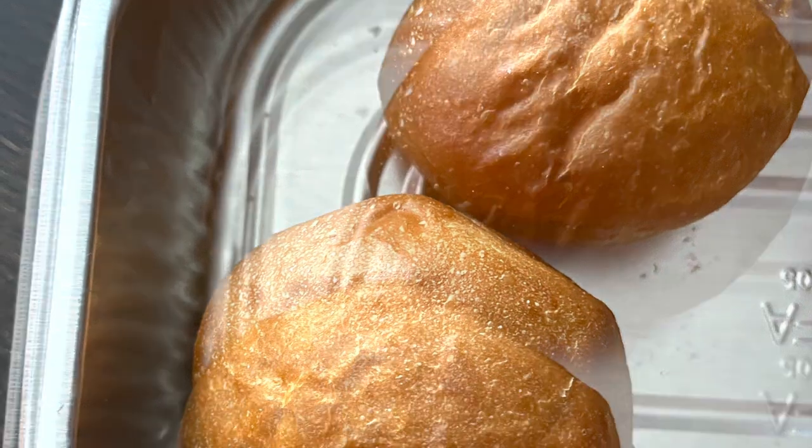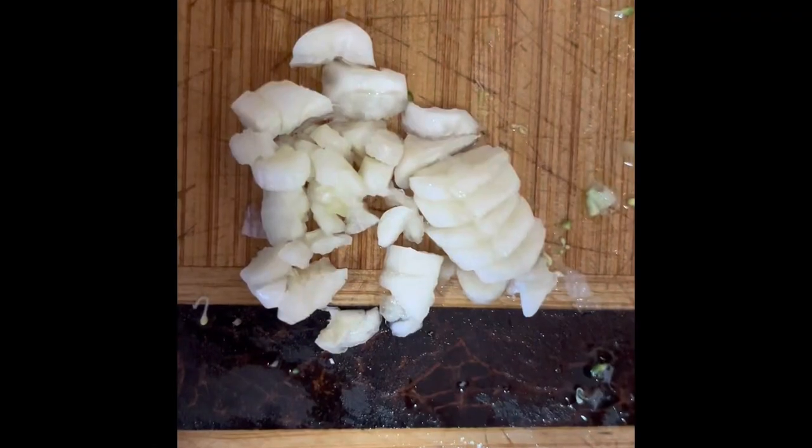I've already prepared and chopped the ingredients for our dinner — let me show you. I have garlic, onion, chicken, broccoli, and Magic Sarap. I'm cooking chicken with broccoli since we still had some chicken from Costco, so I used that with the broccoli.